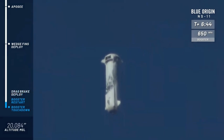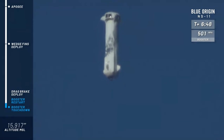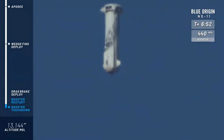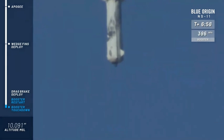At about 12,000 feet — there it goes. Drag brakes. Watch as the speed of the rocket is dramatically reduced. And we're going to wait for the BE-3 engine to relight and bring her down for a nice soft landing.